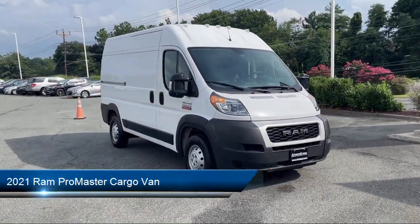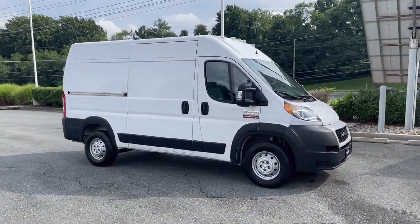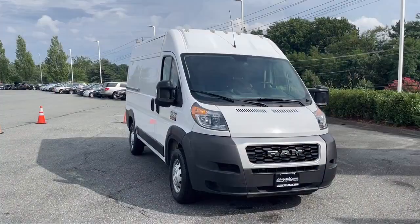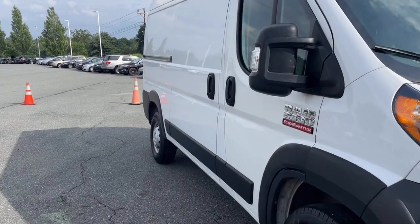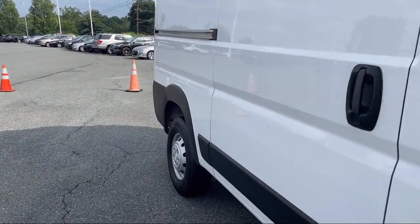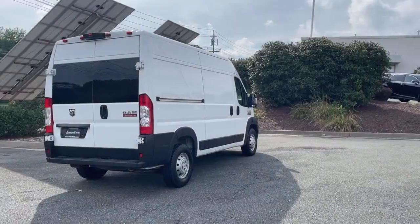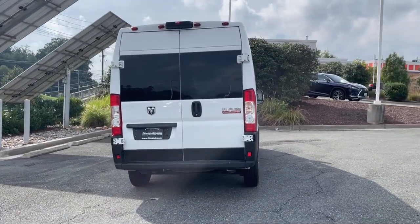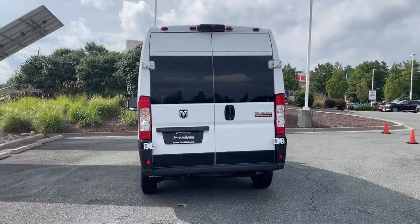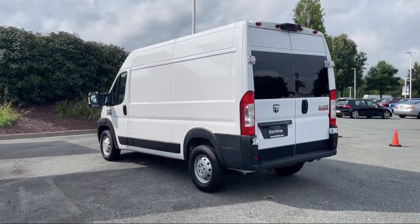It comes equipped with Steering Wheel Mounted Audio Controls, Wireless Bluetooth Data Link, Steering Wheel Mounted Phone Controls, Voice Operated Audio System, Emergency Front Locking Retractors, Audio Touchscreen Display, Multifunction Remote Keyless Entry, Ventilated Disc Front Brakes, Bluetooth, Auxiliary Audio Input, and In-Dash Rear View Monitor. And it has less than 65,000 miles on the odometer.